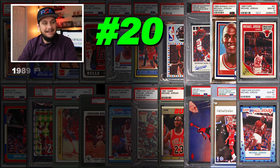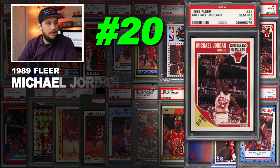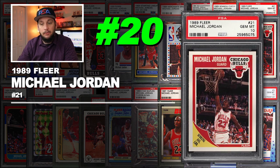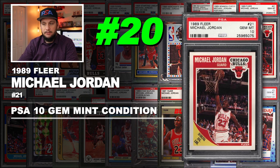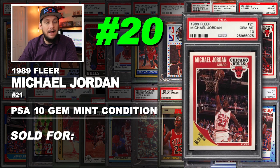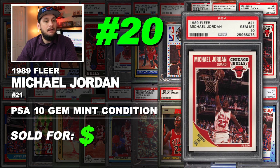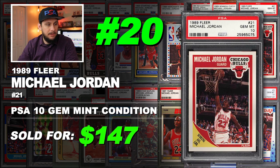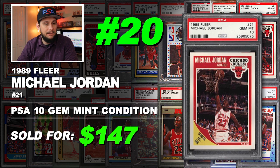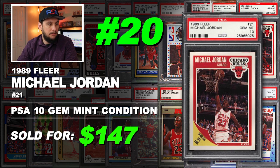Starting off the list at number 20 is a 1989 Fleer Michael Jordan base card number 21, graded PSA 10 gem mint condition. Sold at auction in July 2019 for $147. Nothing too special about this card, just a base card in gem mint condition — cool looking card though, I like the design.